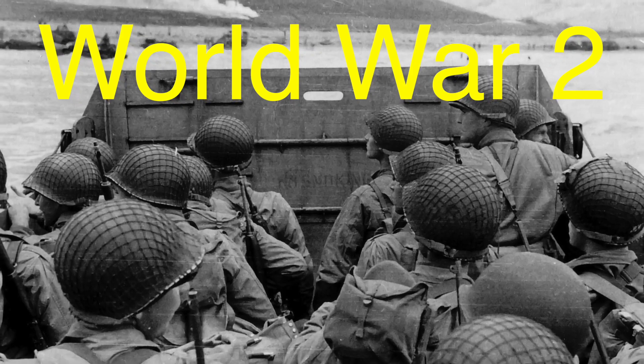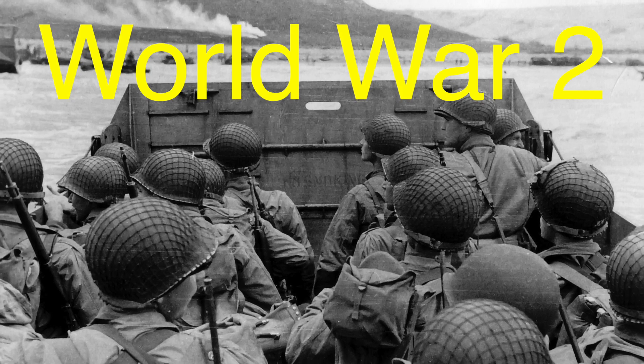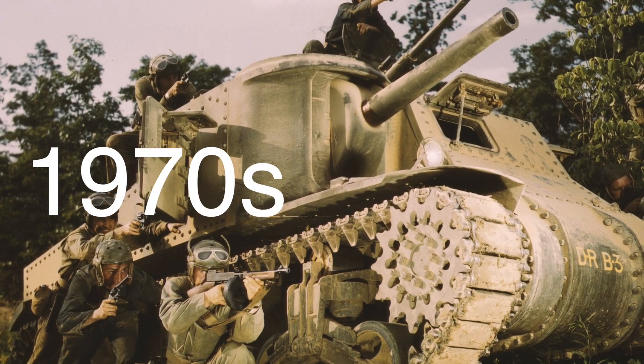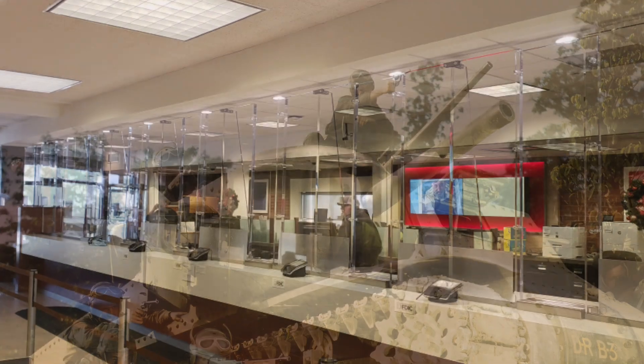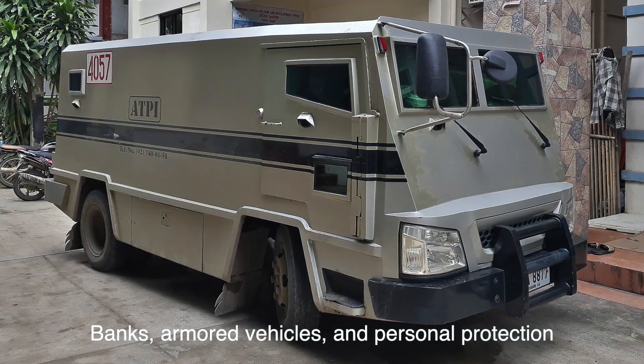By World War II, bullet-resistant glass had found its way into military applications, protecting soldiers in combat vehicles and airplanes. The technology continued to evolve, and by the time the 1970s rolled around, it was being used in banks, armored vehicles, and even for personal protection.